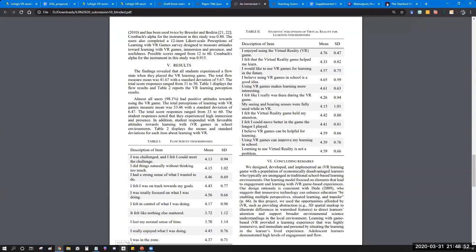A panelist asked about the sample size. The sample size was quite small — just 54 students who participated over three days of implementation.